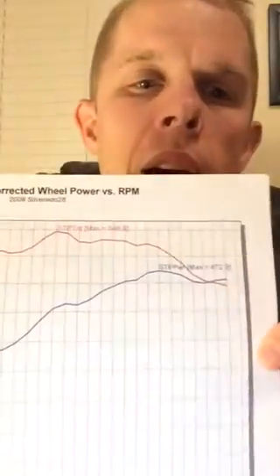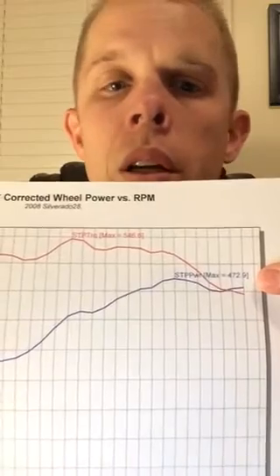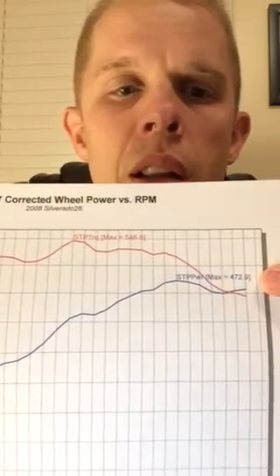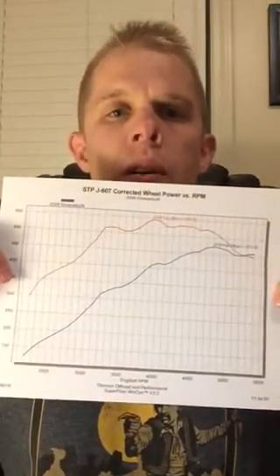So we got it on, got it strapped down. I did an initial pull — I think it was at around 14 PSI. Here is the readout. You can see here we had 472.9 horsepower at just under 5,500 RPM.